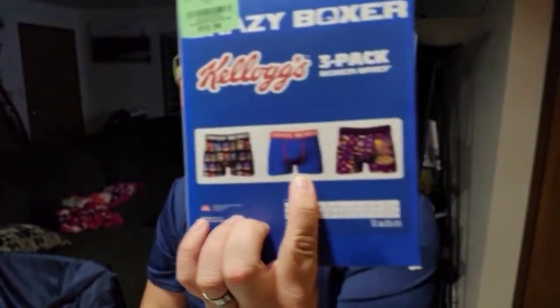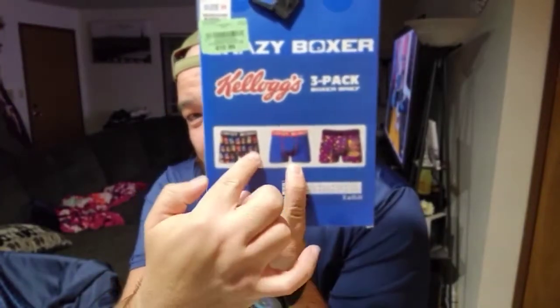Near the register I spotted these — my son likes Kellogg's, he likes Frosted Flakes and Froot Loops, so I decided to get him a three-pack of these crazy boxers. We got a nice Froot Loops one, a nice blue one, and one with all the different cereal varieties on it. That is pretty cool — 12 bucks. If you bought those at Walmart or Target they'd probably be like 20 bucks, so you definitely save at Burlington.